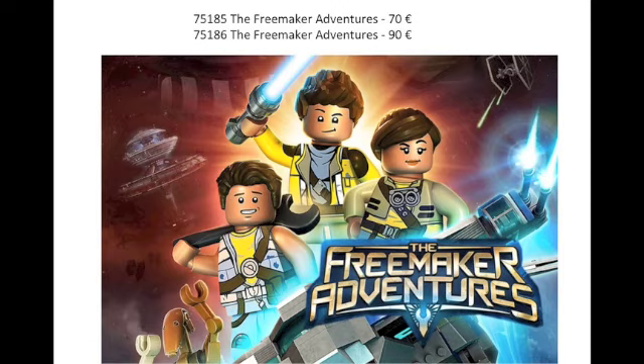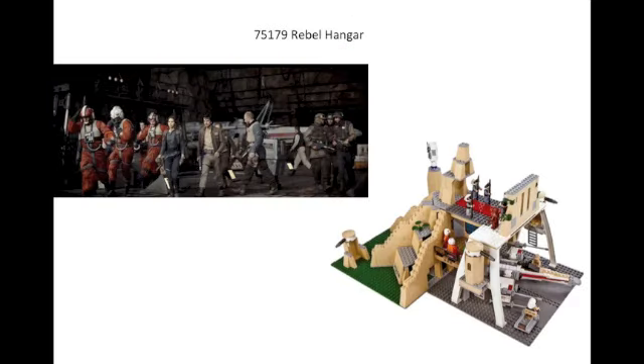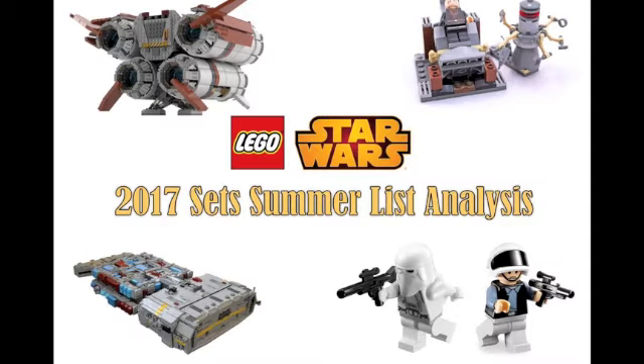The Advent Calendar and the Freemaker Adventure sets aren't too exciting either. There really aren't that many exciting sets in this wave compared to what they'll have in the winter wave. The sets I'm excited about are the Battle Packs and Darth Vader's Transformation — and the Rebel Hangar. But pretty much half the sets I'm not that excited about. I feel like they could have switched out a couple and added more interesting sets — ones seen more in the movies, or maybe even more Rogue One sets, or more Force Awakens sets to get ready for Episode 8.